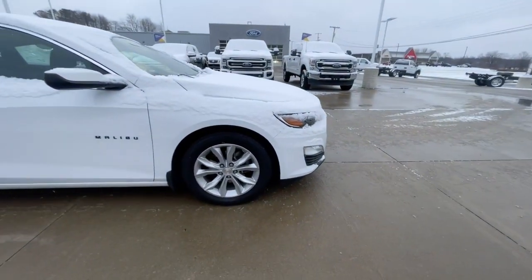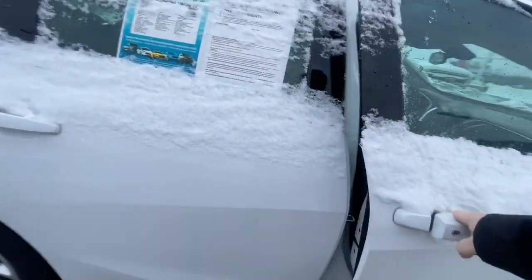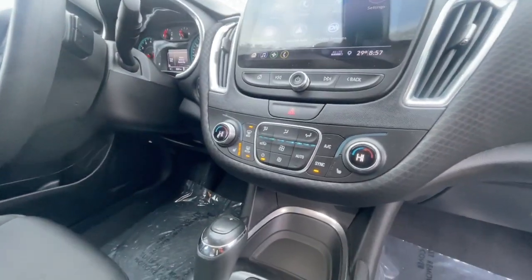It's in really good shape, well taken care of. Two owner vehicle, power driver seat, does have touch screen, backup camera, heated seats.